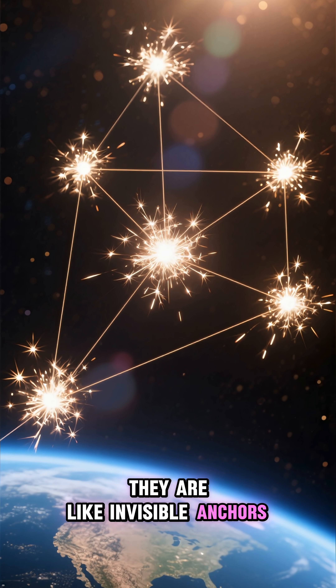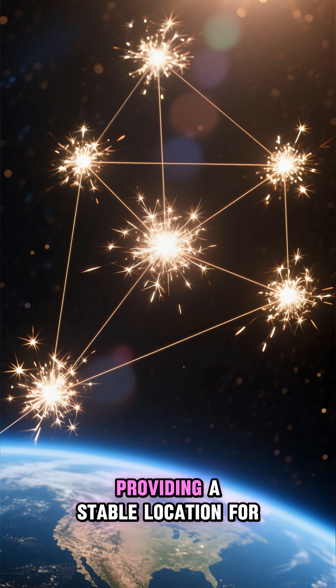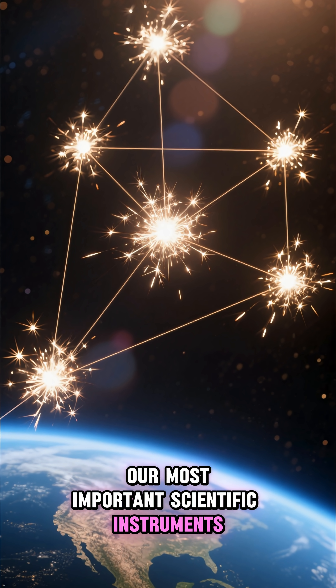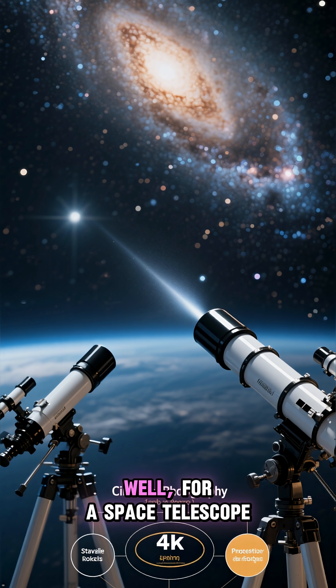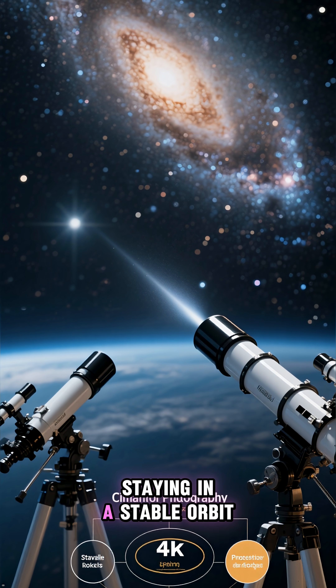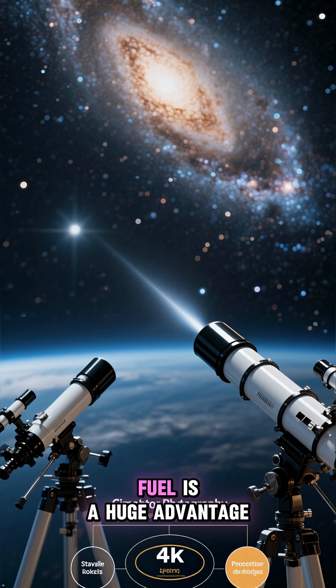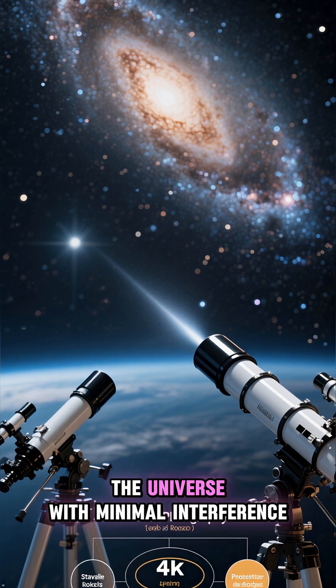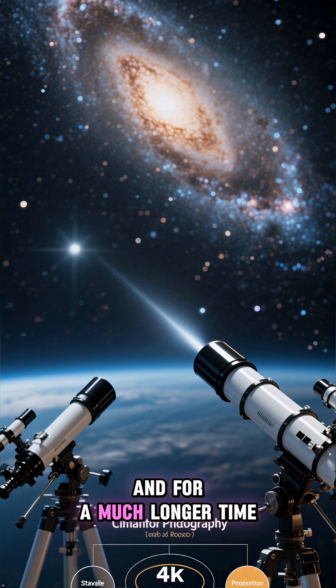They are like invisible anchors in the cosmic ocean, providing a stable location for our most important scientific instruments. For a space telescope, staying in a stable orbit without using a lot of fuel is a huge advantage. It allows them to observe the universe with minimal interference and for a much longer time.